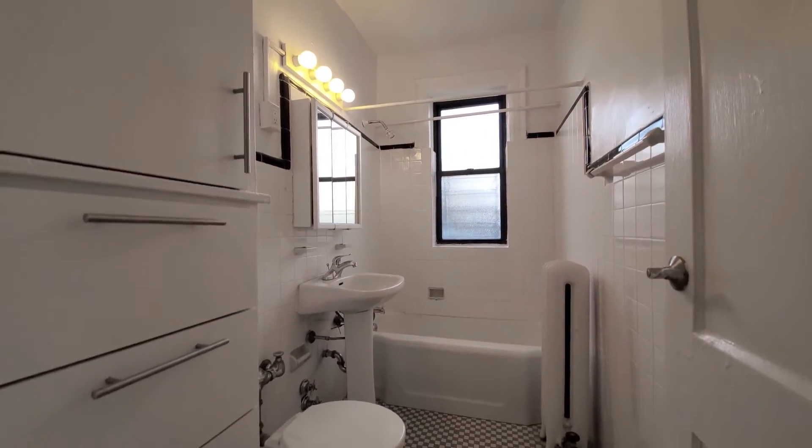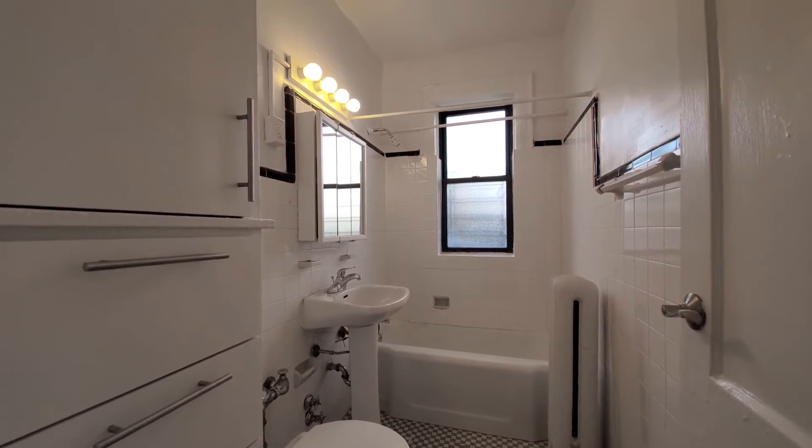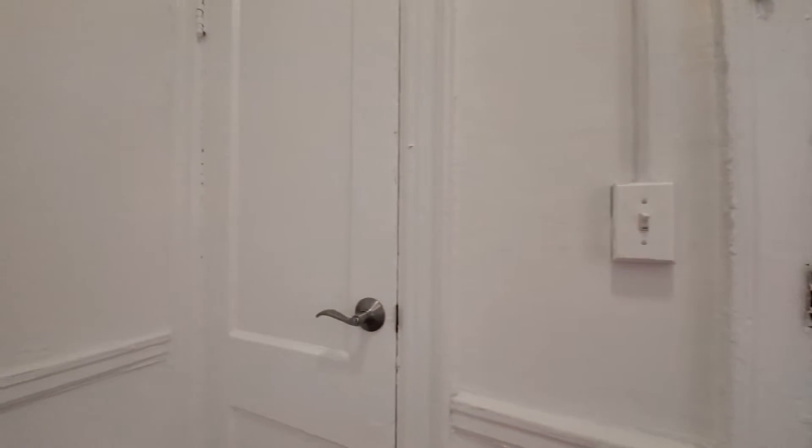Checking out the bathroom. Big linen closet there to your left, and a deep soaking tub. Triple mirrored medicine cabinet, which is nice. Got a linen closet right as you walk in.